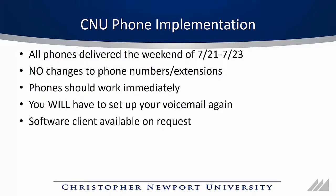Finally, this new phone system has a software client which is available on request. These first few videos won't cover the software client, but you'll see some later on that will.